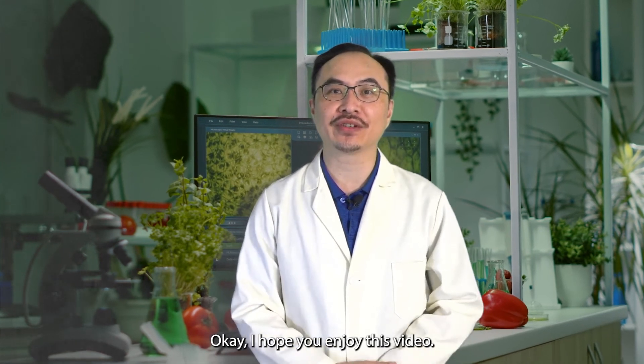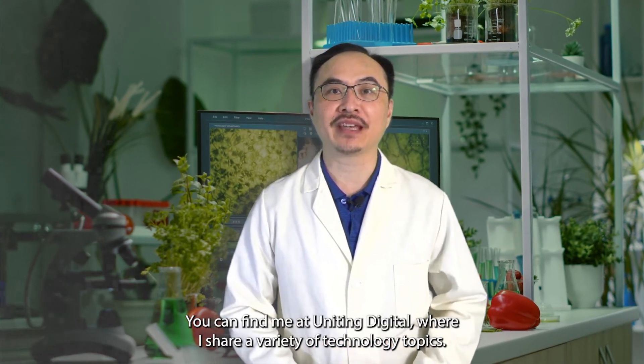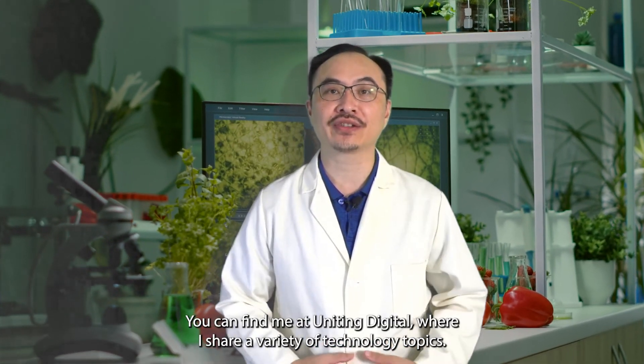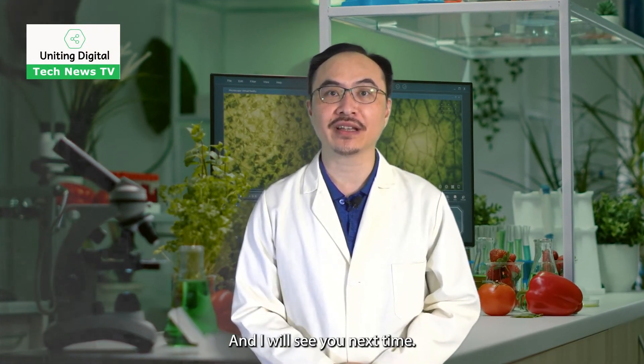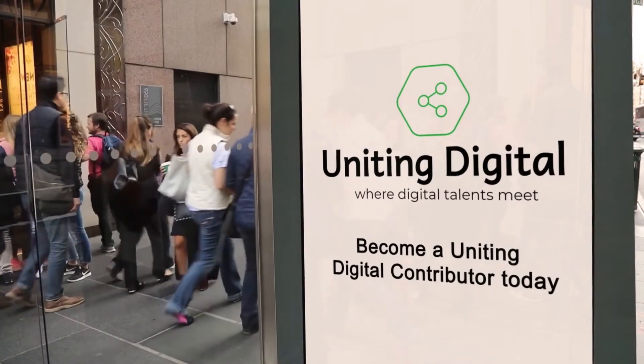I hope you enjoyed this video. You can find me at Uniting Digital, where I share a variety of technology topics. As always, thank you for watching, and I will see you next time.